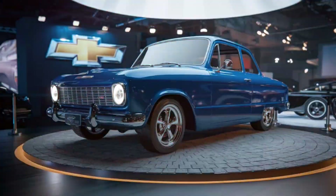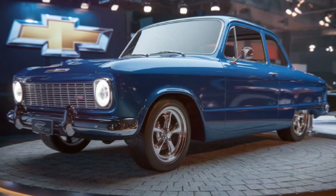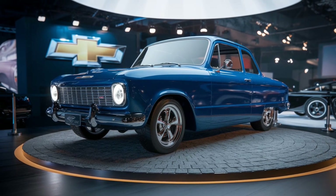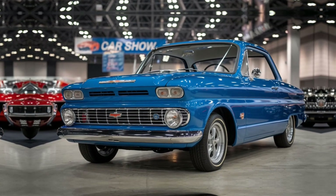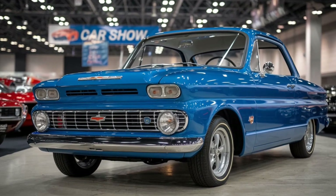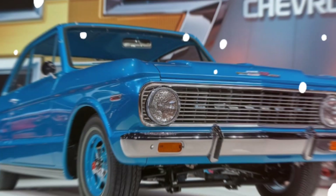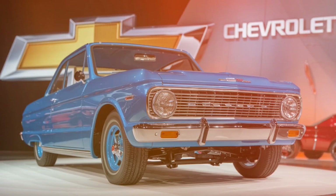To wrap up, the 2025 Chevrolet G20 combines classic van appeal with modern-day practicality and technology. It's versatile, stylish, and ready to handle just about anything you throw at it. If you're looking for a reliable, customizable, and iconic van with all the comforts of modern driving, the G20 might be just what you're after.